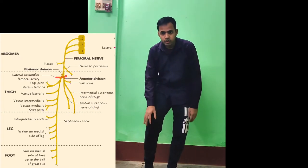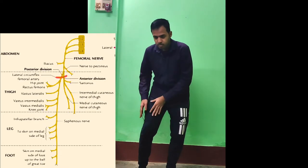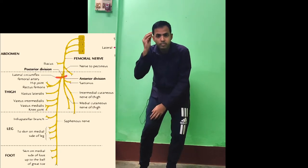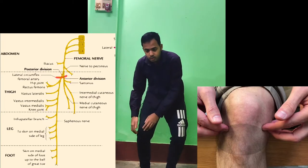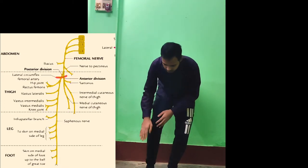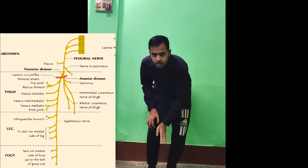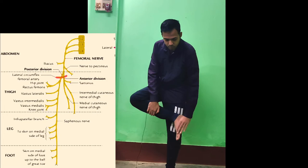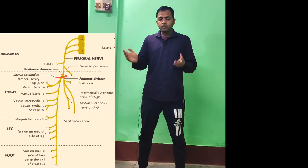After giving those branches, the femoral nerve continues downward and gives a branch to the knee joint. When it crosses the knee joint, it becomes the saphenous nerve. The saphenous nerve supplies the infrapatellar region — the inferior part of the patella — and also carries cutaneous sensation from the medial part of the leg. This nerve extends as far as the great toe, supplying the skin of the medial part of the foot.